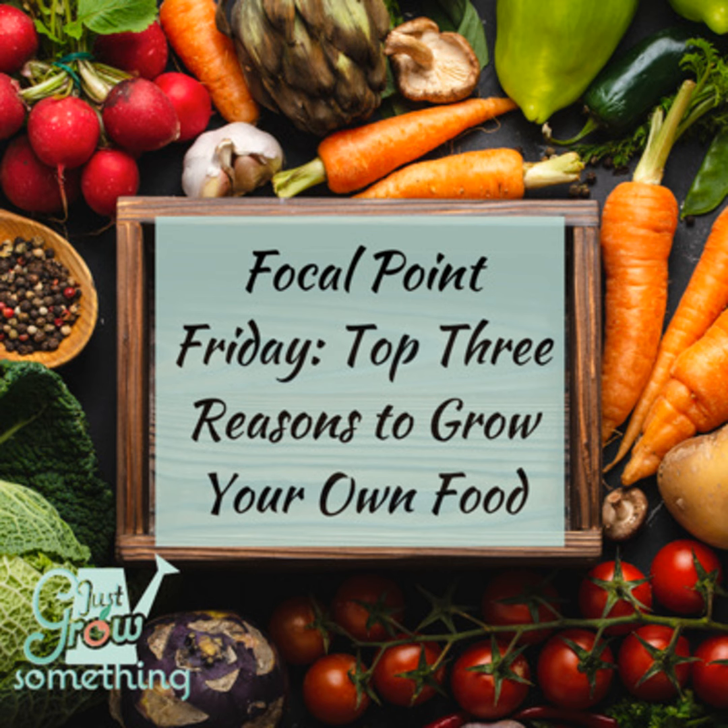Thanks for joining me on this Focal Point Friday. I'll be back again on Tuesday for another regular episode of the Just Grow Something podcast. Until next time, my gardening friends, keep on cultivating that dream garden and we'll talk again soon.